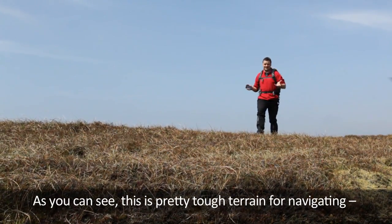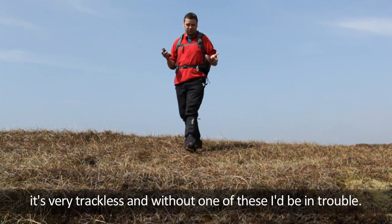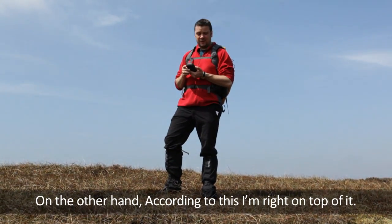As you can see, this is pretty tough terrain for navigating. It's very trackless and without one of these I'd be in trouble. On the other hand, according to this, I'm right on top of it.